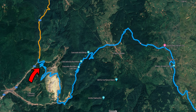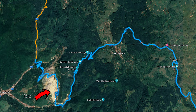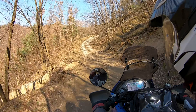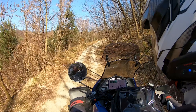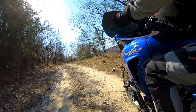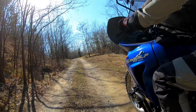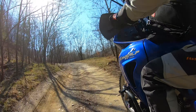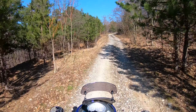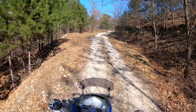We turned left on a difficult road that took us into an abandoned copper quarry. This road was steep in some places and sometimes a real adventure for us.